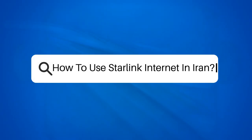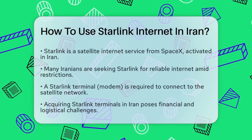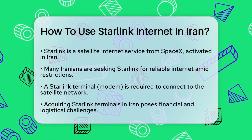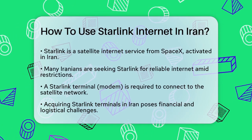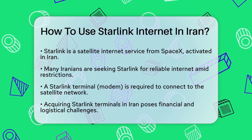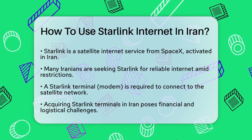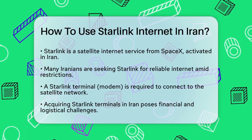How to use Starlink Internet in Iran. If you're in Iran and wondering how to stay connected despite the Internet restrictions, you're not alone. Many Iranians are turning to Starlink for uninterrupted Internet access. Let's break down how you can use Starlink Internet in Iran.